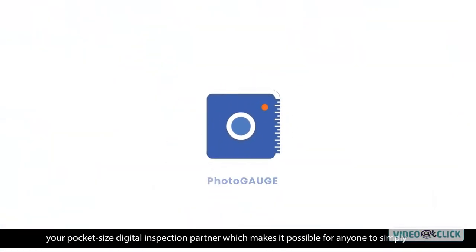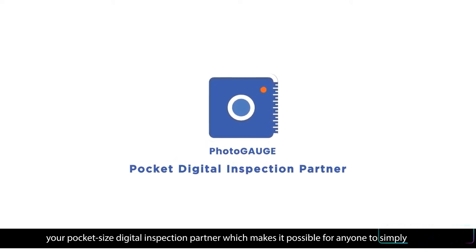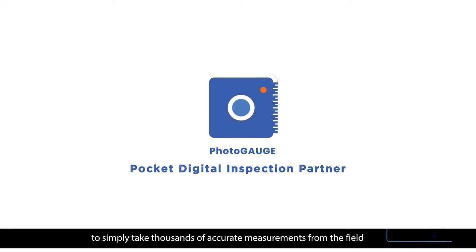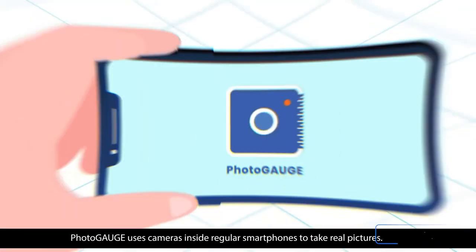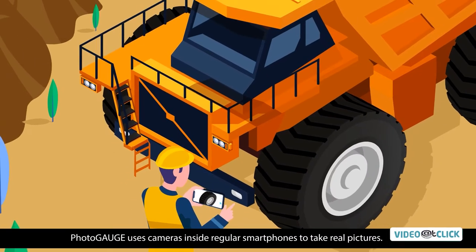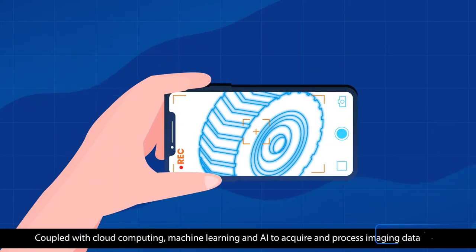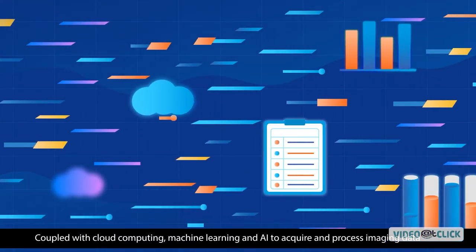Introducing Photogauge — your pocket-sized digital inspection partner — which makes it possible for anyone to simply take thousands of accurate measurements from the field. Photogauge uses cameras inside regular smartphones to take real pictures, coupled with cloud computing, machine learning, and AI to acquire and process imaging data.